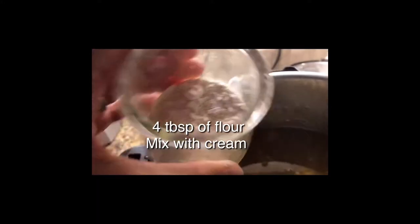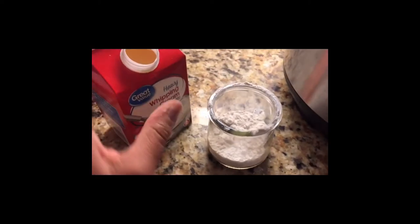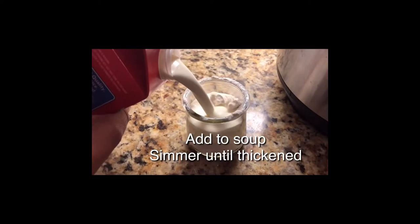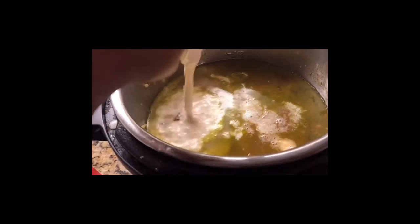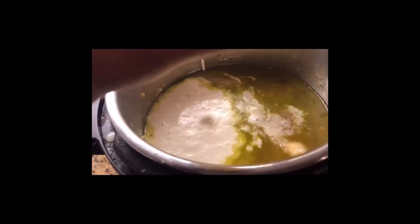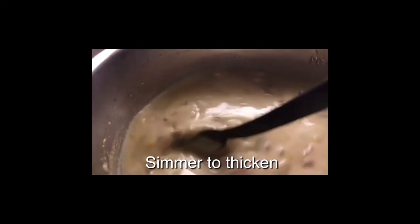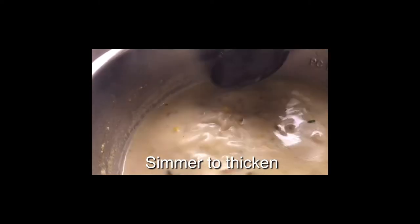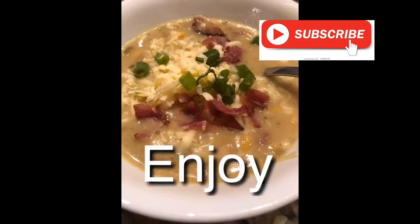Once it has cooked, make a slurry by slowly mixing flour into your cream, beating it, then adding it to the pot. Set your Instapot to sauté or simmer until it thickens up. I added about four tablespoons of flour — a bit more than the recipe since I doubled it for my family. Some great additions are bacon bits or really good quality cheese, like this truffle cheese from Aldi. Thanks for spending the day with us — please like, share, and subscribe to Mom Saving Grace!